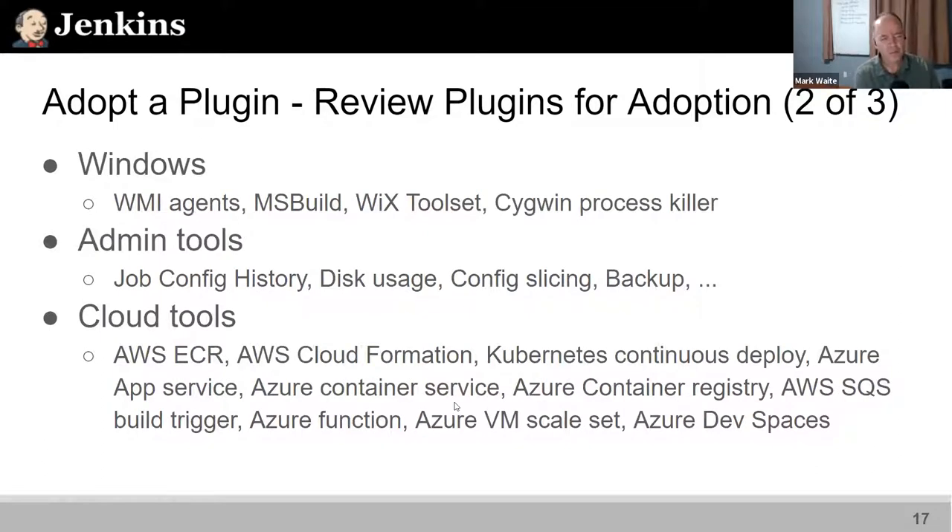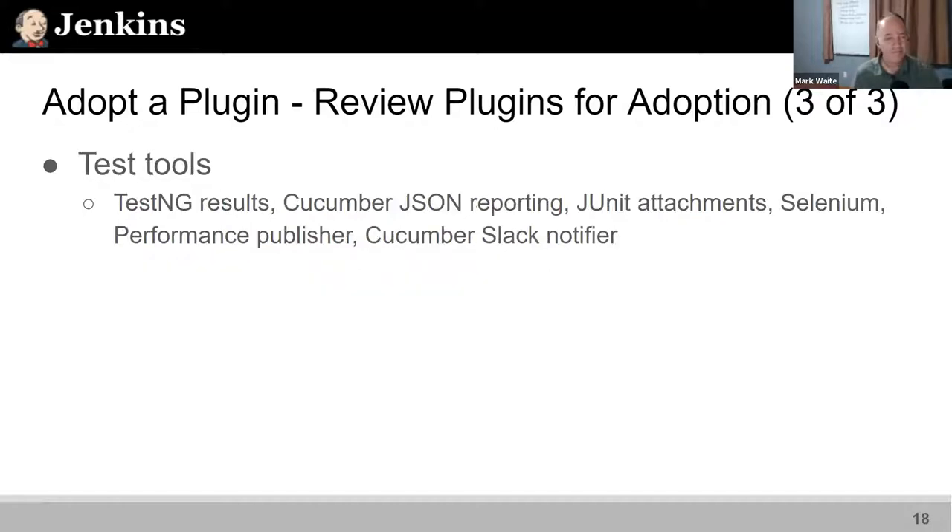There are more plugins that could be adopted. On Windows, if you're a Windows user, there are Windows-specific things that could help others — maybe MS Build, Wix to build your installer, or WMI layer agents. There are also admin tools you may use, like the backup plugins or job config history, cloud plugins, and test tools that have been put up for adoption and are ready.